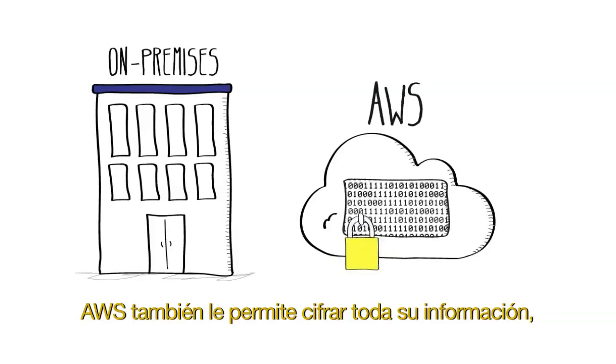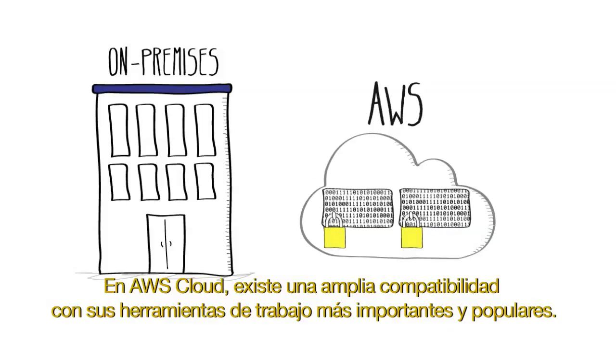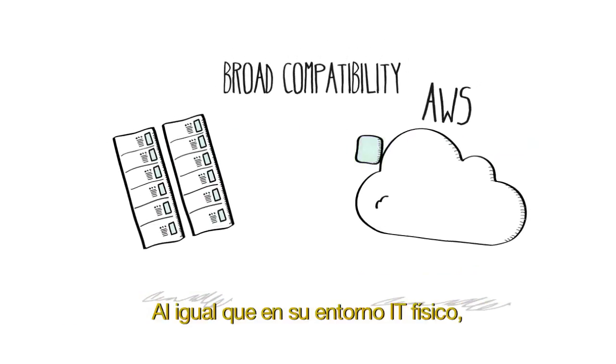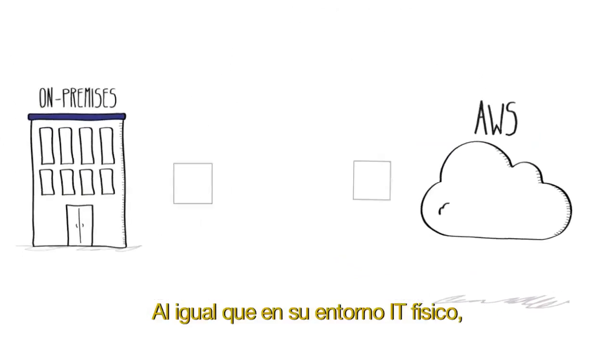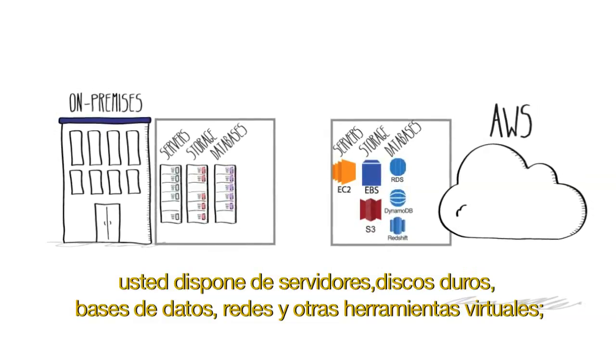AWS also enables you to encrypt all of your data and provides backup and redundancy features for all of our services. With the AWS cloud, there's broad compatibility with all of your most important and popular workloads. Just like your on-premises IT environment, you can spin up virtual servers, hard drives, databases, networks, and more.